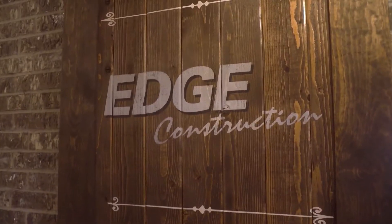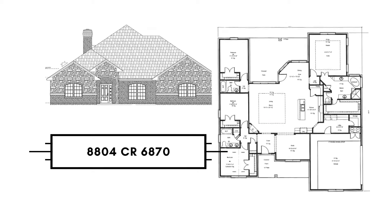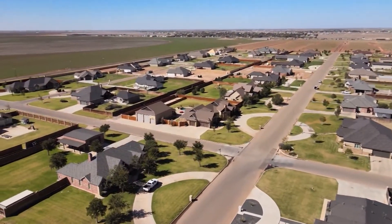At Edge Homes, we build in several neighborhoods around Lubbock. Let me introduce you to Courtney Blackstock. Welcome home, West Texas. I'm Courtney Blackstock with Edge Homes, here to show you our newest house in Verrado Estates, located at the corner of FM 179 and 50th Street.